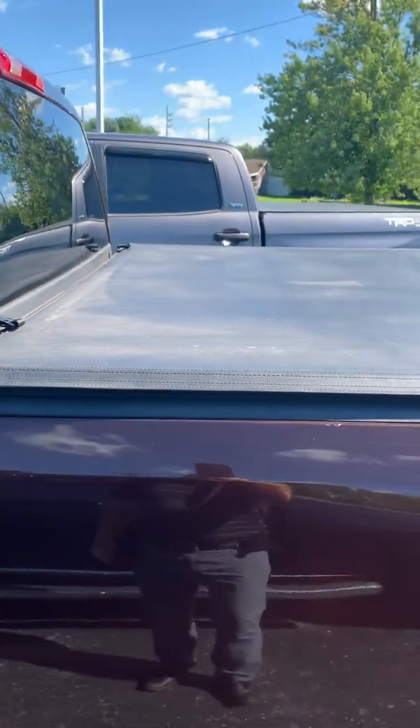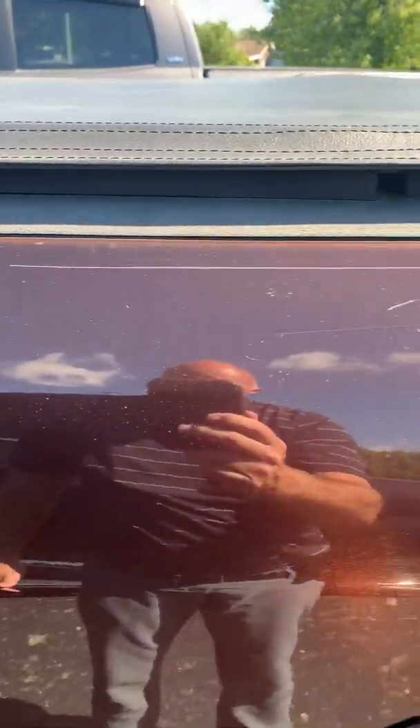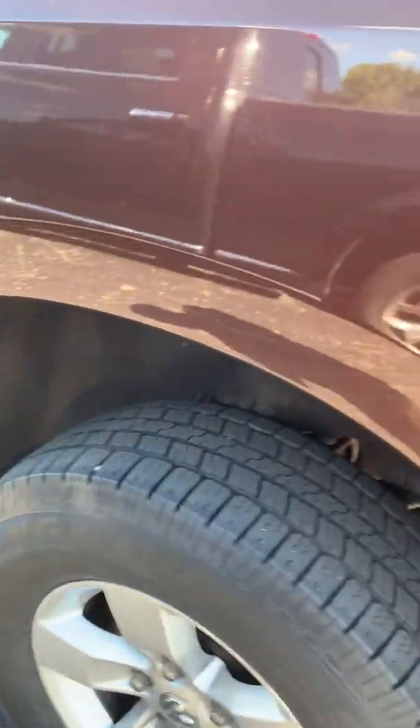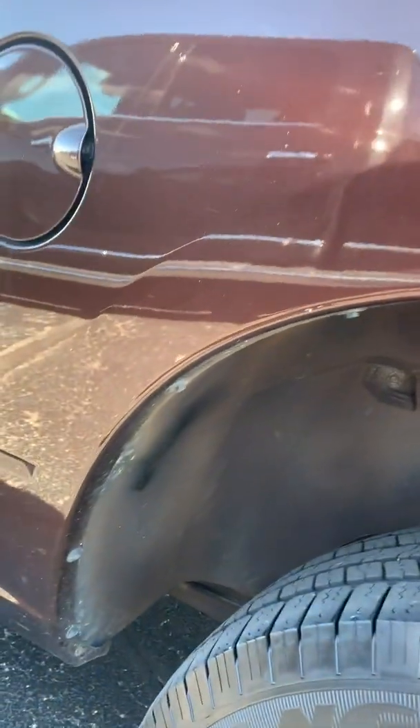It does have the tonneau cover on it. There's some really light scratching on the bed there — I don't know if that's rubbable or not, it doesn't feel very deep. Tires look to be in good shape. In the normal spot in the wheel well, I don't see any blistering.